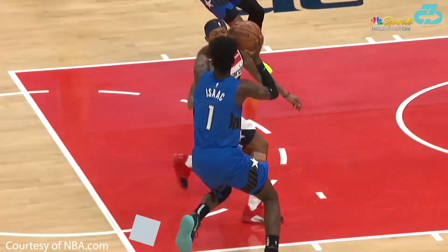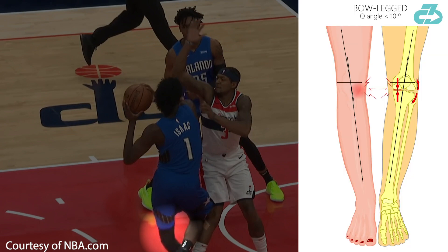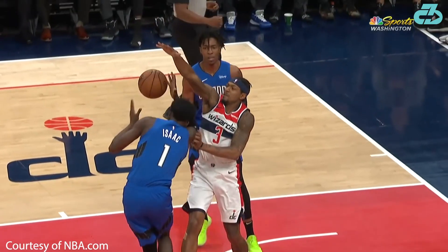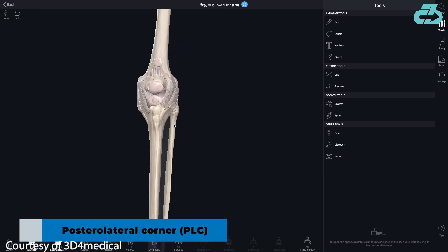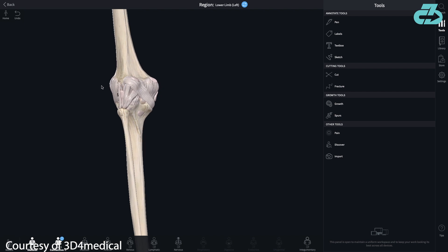As Isaac planted his left leg on this drive, his left knee significantly bowed outwards and pushed backwards into what's called hyperextension. This combination of forces specifically gaps and stresses the lateral outer and posterior back part of the knee, known as the posterolateral corner.